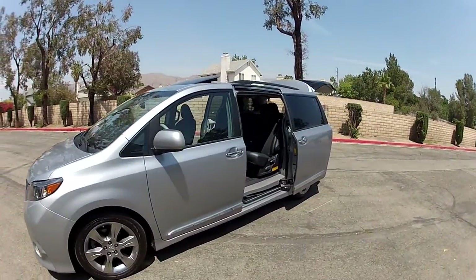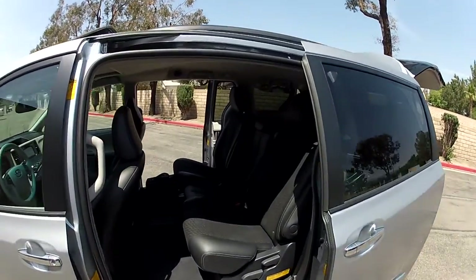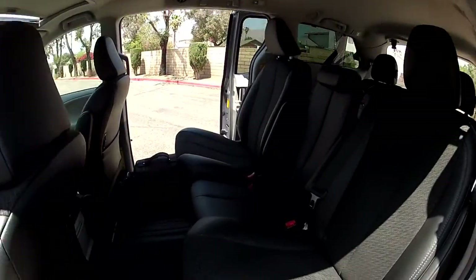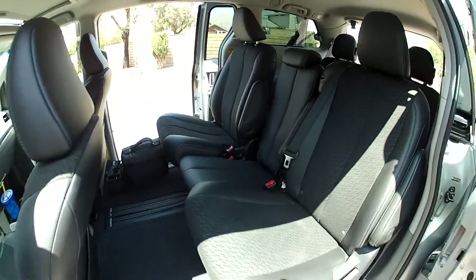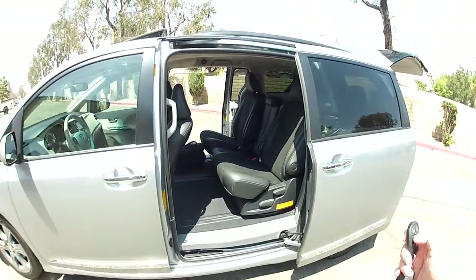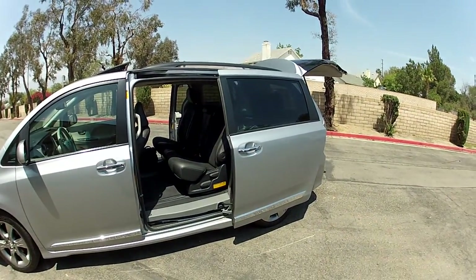You can't beat a minivan. A lot of people think, oh yeah, SUV — but no, there's about double the capacity. There's twice as much room inside this vehicle than something like a Dodge Durango. My brother has a Durango. I'd take the Sienna any day. It's a lot more room.